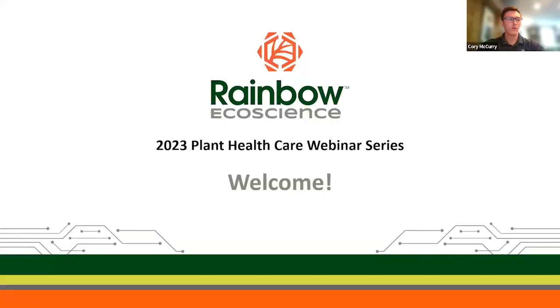Good morning, good afternoon, or even good night for some of you folks. We have a few people from outside of this country. My name is Corey McCurry and I'll be moderating for today's webinar, the first of the year for Rainbow Ecoscience's 2023 Plant Healthcare Webinar Series. Welcome everyone.